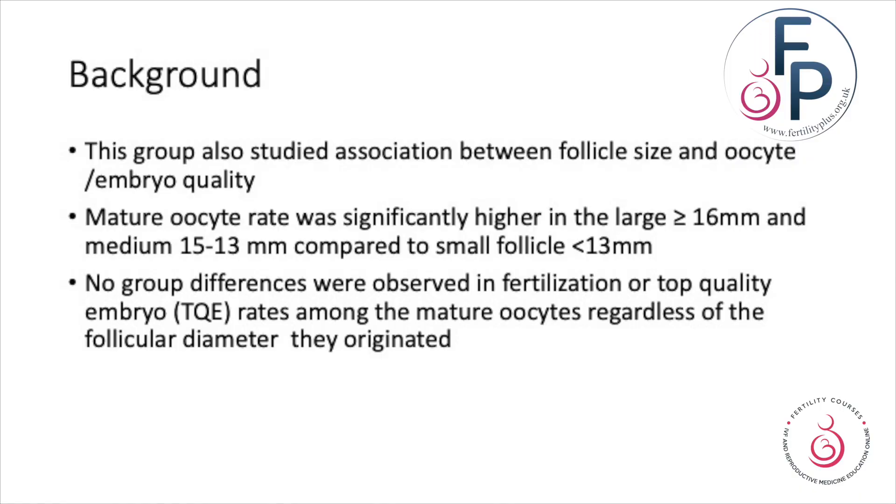Oocyte yield increased in large follicles. This group initially did a study looking at follicle size and oocyte and embryo quality. They noticed that mature oocytes were significantly higher in large, more than 16 millimeter follicles and medium 13 to 15 millimeter follicles compared to less than 13 millimeter follicles. There was no difference noted in fertilization or top quality embryo among mature oocytes regardless of the follicle diameter they originated from, indicating that irrespective of follicle size, if it was a mature egg, fertilization and the chance of reaching a top quality embryo were very much similar.